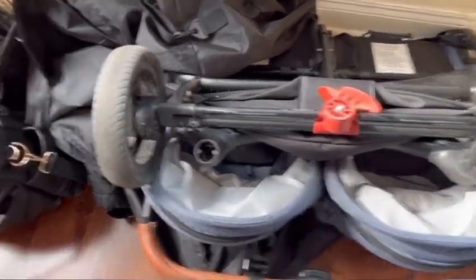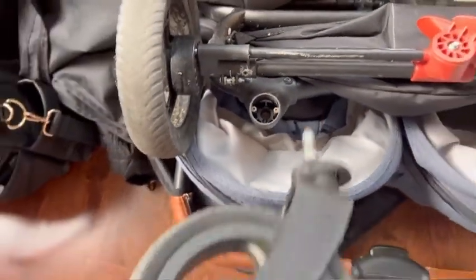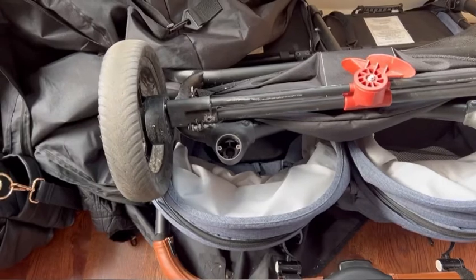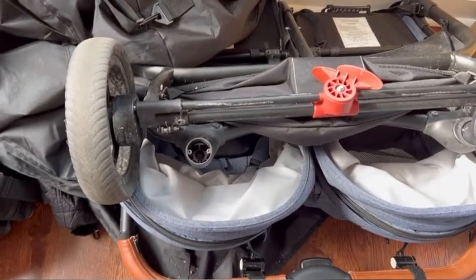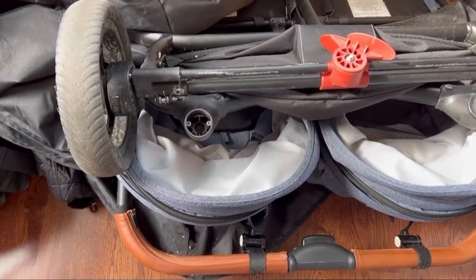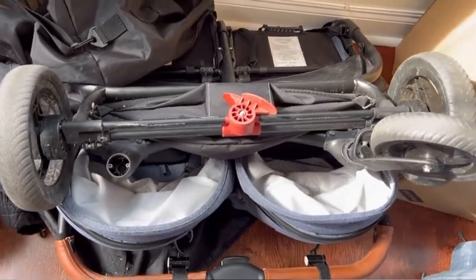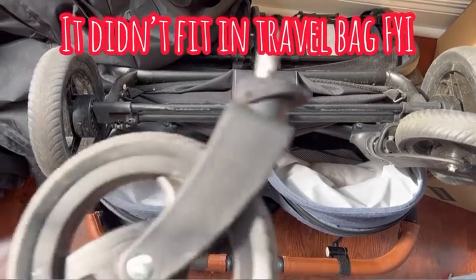Unfortunately, as you can see, our front wheel came off. Here is the wheel — this is what it's supposed to look like, and this one came right off. About a week ago, my husband said the stroller was getting a little bit hard to push and he felt like something was wrong. Then he went to try and pack it into the bag we got to see if it fit for travel, and the wheel just came right off.